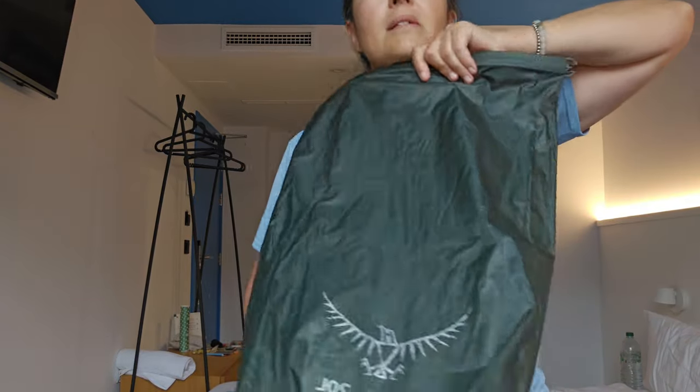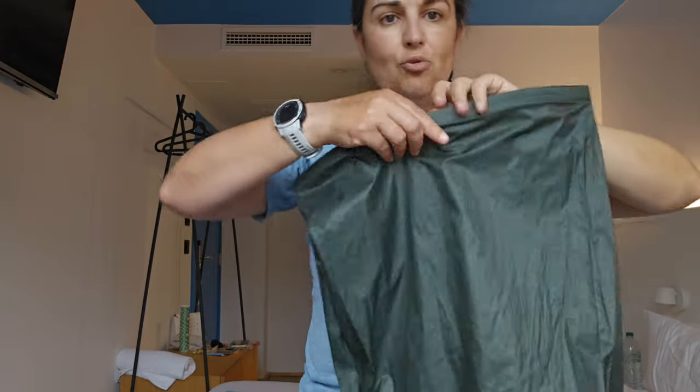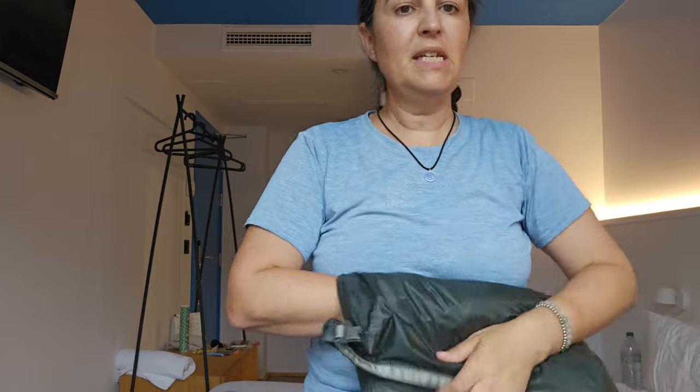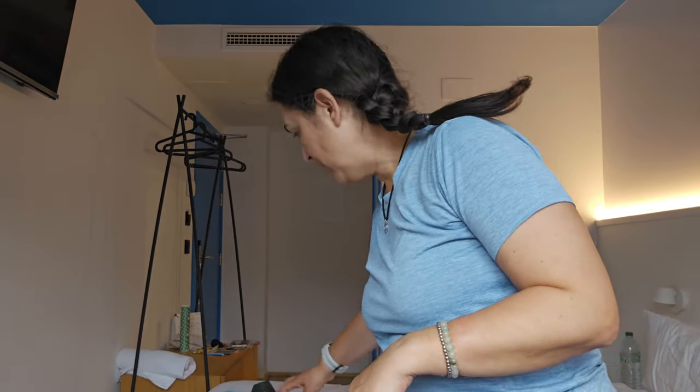All my clothes I had in this Osprey 20-liter dry bag — I just put them all in here, pulled it down, and had that in my pack. I liked having all my clothes together, and since it was a dry bag I knew nothing was going to get wet if it started raining.